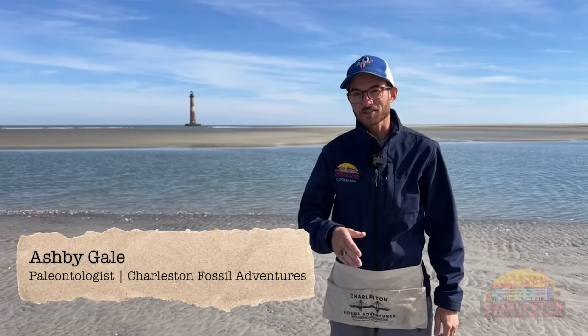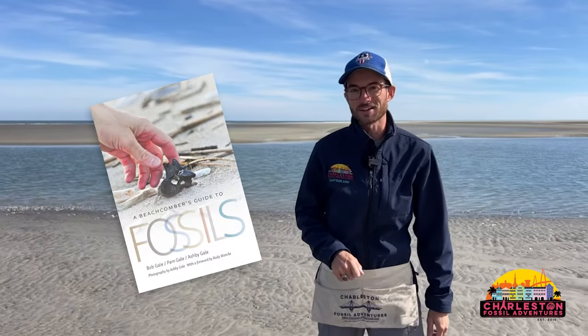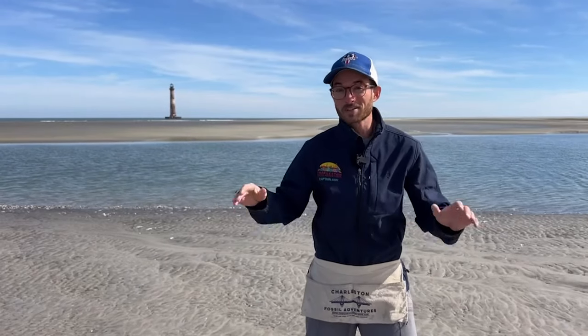A fossil find from CFA. What's up, guys? Ash Begale here, owner of Charleston Fossil Adventures and photographer and co-author of A Beachcomber's Guide to Fossils. Today we're out here at Morris Island to show you a little bit about our Morris Island adventure that's starting off in 2024. So come along with us on our Beachcombing the Carolinas series, and let's see what we can find.